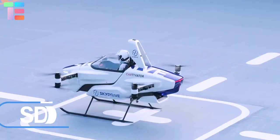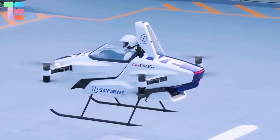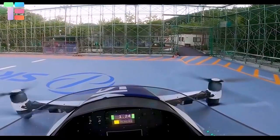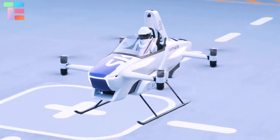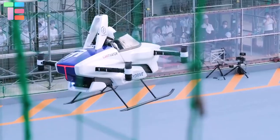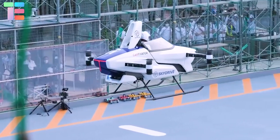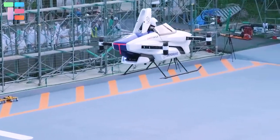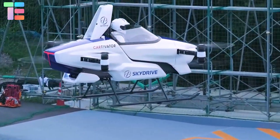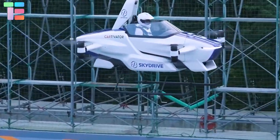The fourth one in the list is the SD-03. This is the world's smallest flying car from Japan. It is 13.12 feet wide and long, and 6.56 feet tall. The SD-03 manages a top speed of up to 45 mph, and its air time goes up to 45 minutes to one hour. Notably, the smallest vehicle does not have wheels, which makes it more of a flying pod than a flying car.